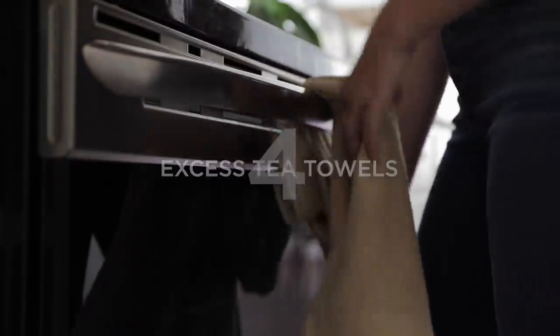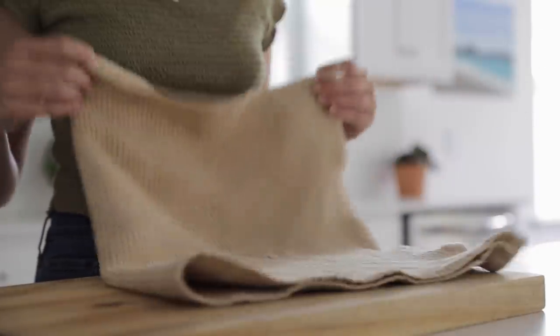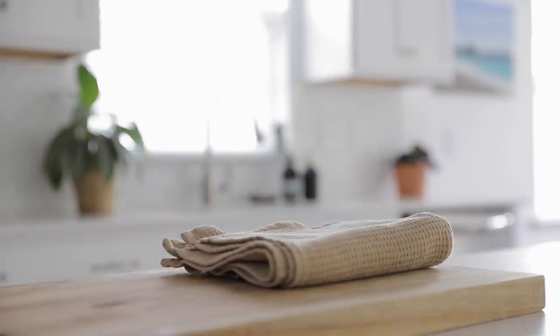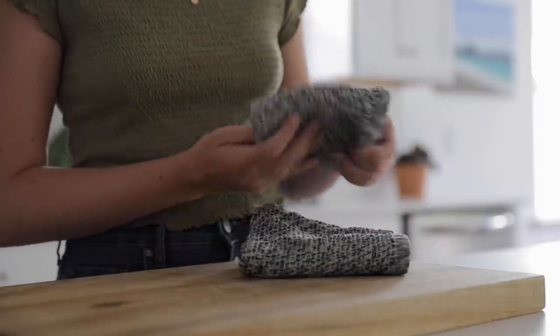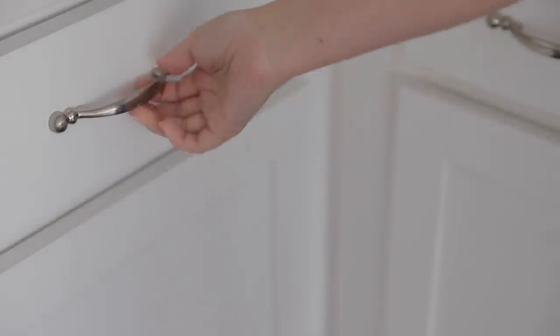Number four is tea towels. The first thing to look out for is having far too many to the point where many you own you never actually use. I like to use use as the barometer — if I use something regularly, that's a good indicator to keep it, but if I never reach for it and always go for a different option, it's time to let it go. The second thing to consider is condition. If you've used an item to the point where it's worn out, that's great — it provided value. But once an item has worn out, it's okay and good to let it go.